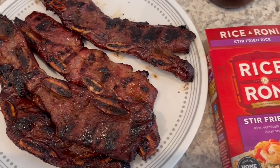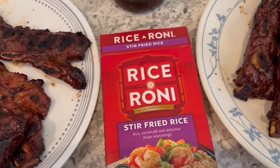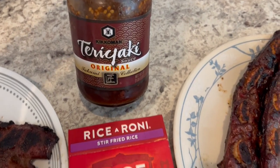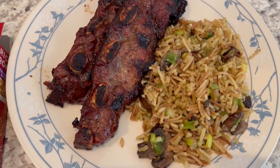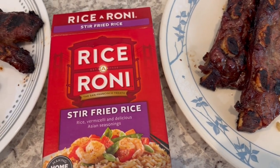For dinner tonight Howard grilled short ribs. I had some short ribs in my freezer that when I bought them I went ahead and marinated them in teriyaki sauce and then stuck them in my freezer. He grilled them and here they are.